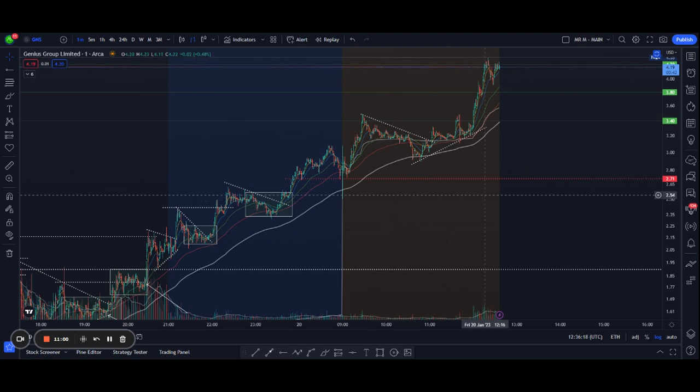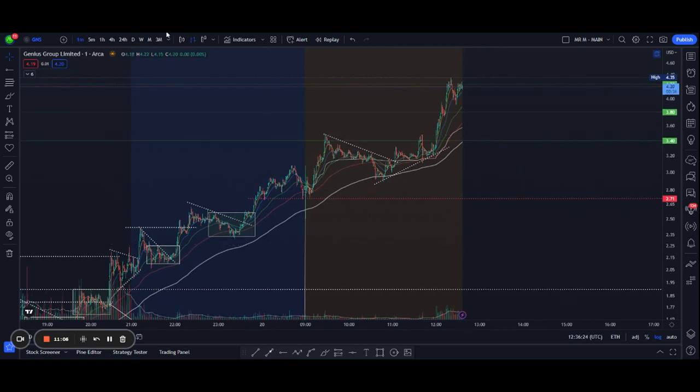Also exit when the trend is breaking. Hope this was helpful — make sure to follow for more updates and videos. Thanks very much, talk to you next time.